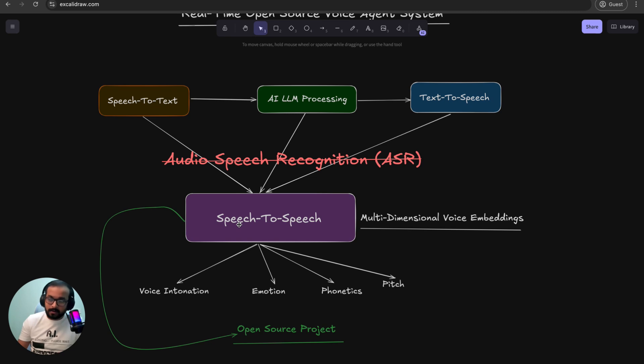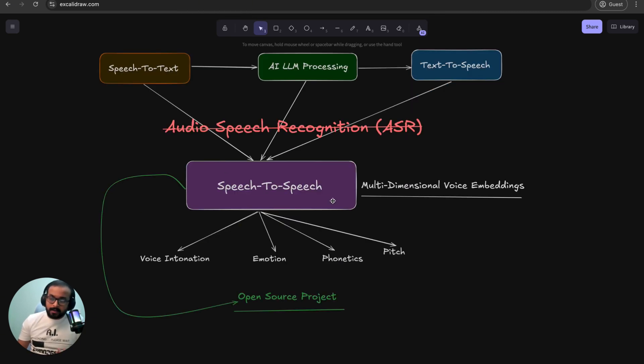Ultravox has used a lot of open source projects like Faster Whisper, SeamlessM4T, and different LLM models to create a speech-to-speech model — an open-weight model — and they have completely removed the need for a separate ASR system. As I've read in their docs, they take the voice directly from users and keep it in a multi-dimensional voice embedding to understand voice intonation, emotions, and phonetic speech. In the demo where I said 'give me some' and then stopped, the agent could immediately understand I was unsure and offered all the options — this is how real human-to-human communication works.